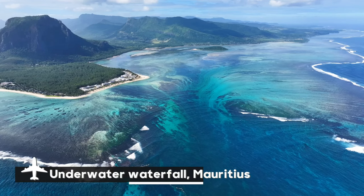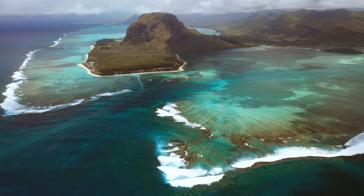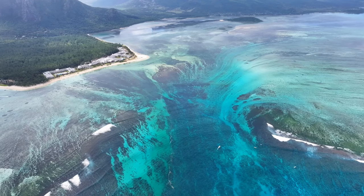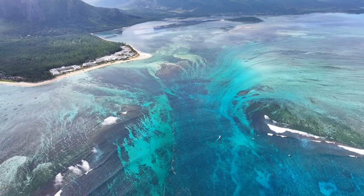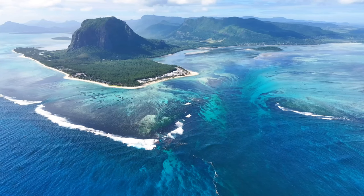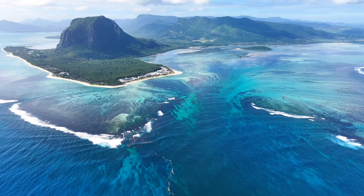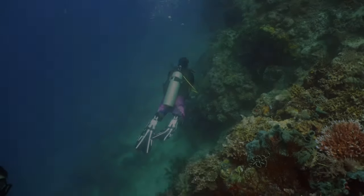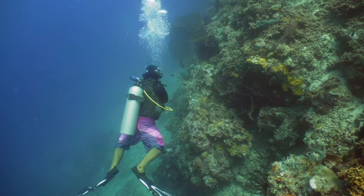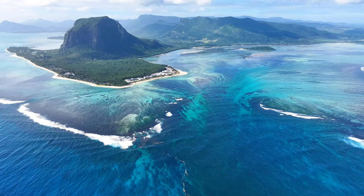Off Mauritius's coast lies a stunning optical illusion known as the Underwater Waterfall, which gives the impression of a waterfall tumbling beneath the sea's surface. This phenomenon, which is close to Le Morne Brabant, appears to be water pouring into a deep abyss from above due to the movement of sand and silt deposits along the ocean floor. The dramatic contrast between the deep blue and turquoise waters enhances its surreal aspect, making aerial photography and touring popular here. Snorkeling and diving are popular in the underwater waterfall area because of the abundant marine life and coral reefs. This unique natural illusion offers guests a surreal and fascinating experience in the breathtaking Indian Ocean location.